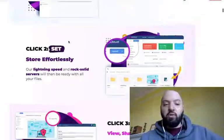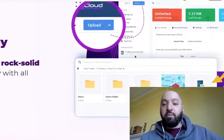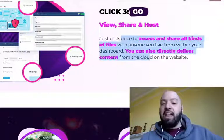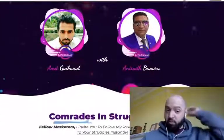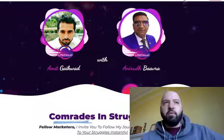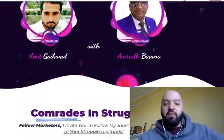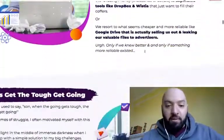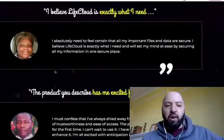Store effortlessly — lightning speed and rock-solid service means all your files are always ready. You can also directly deliver content from the cloud on your website. The creators behind Life Cloud are Anirud Bavra and Amit Gatewood. Anirud is a genius at building cloud solutions. You can click the link below to come through to the sales page, read the claims, learn more about Anirud and Amit, why they built this solution, who's using it, and see great testimonials.